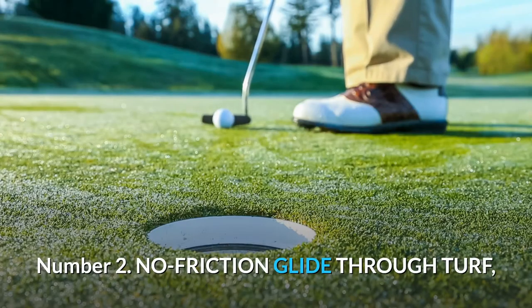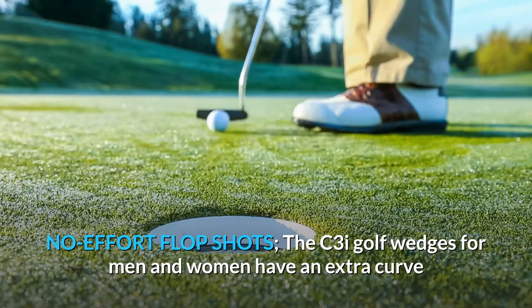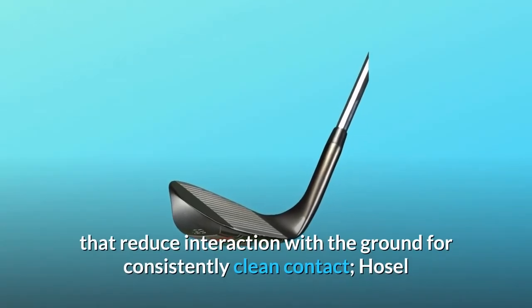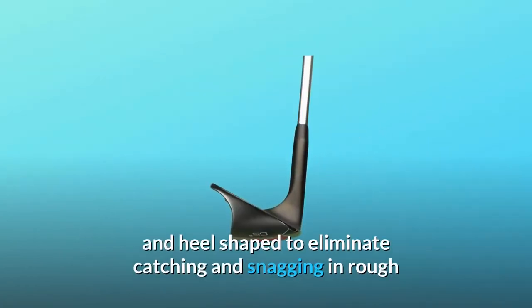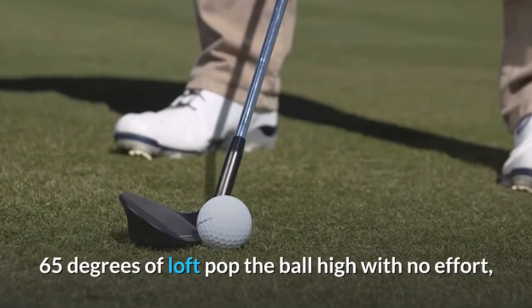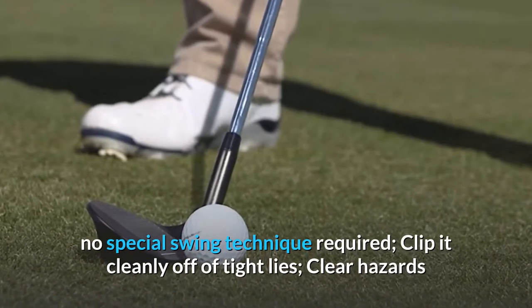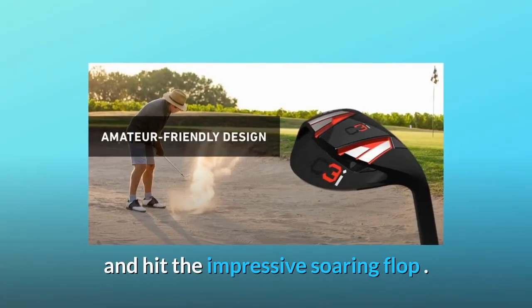Number 2: No-friction glide through turf, no-effort flop shots. The C3I golf wedges for men and women have an extra curve and beveled leading edge that reduce interaction with the ground for consistently clean contact. The hosel and heel are shaped to eliminate catching and snagging in rough and to minimize material collection in the pocket. 65 degrees of loft pop the ball high with no effort — no special swing technique required. Clip it cleanly off tight lies, clear hazards, and hit the impressive soaring flop.